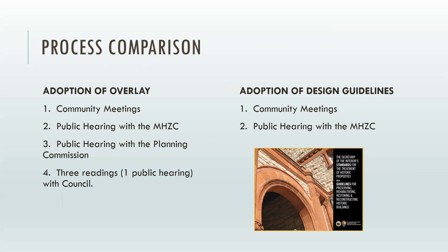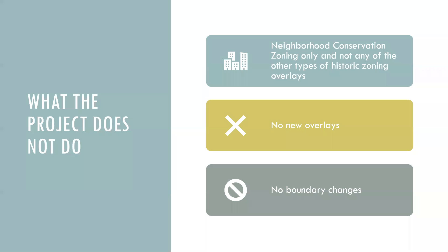Our original document and all of our revisions must meet the Secretary of Interior standards, which were developed by the National Park Service. The project is only for some of our neighborhood conservation zoning overlays and does not affect other types of historic overlays. So no new overlays are part of this proposal, no boundary changes are part of this proposal. If you don't live or own property in an existing neighborhood conservation zoning overlay currently, then this project really won't apply to you.